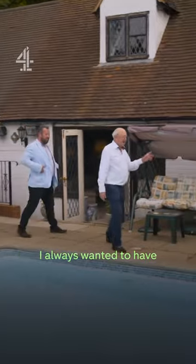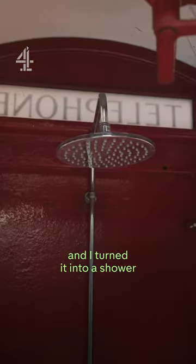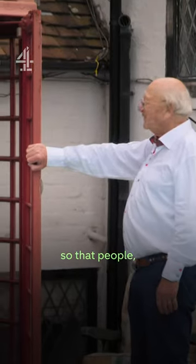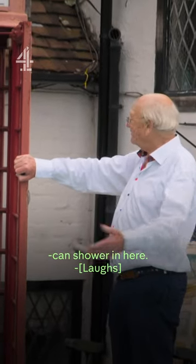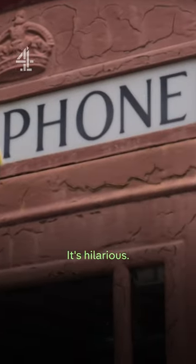I always wanted to have an original telephone box, and I turned it into a shower so that people, when they come out of the pool, can shower in here. And of course the kids absolutely love it. I can imagine — it's hilarious.